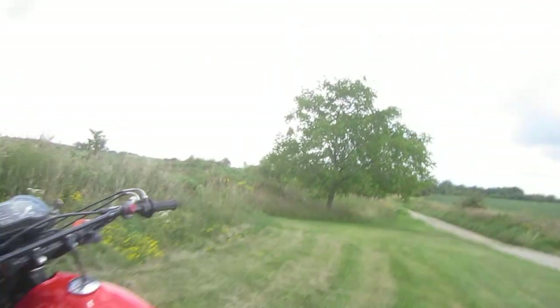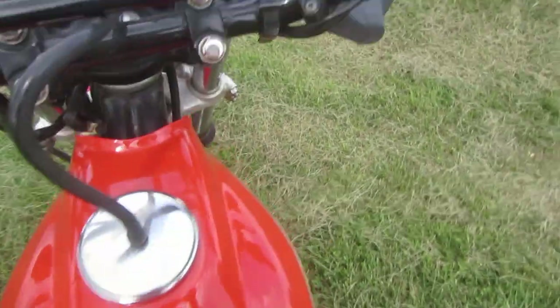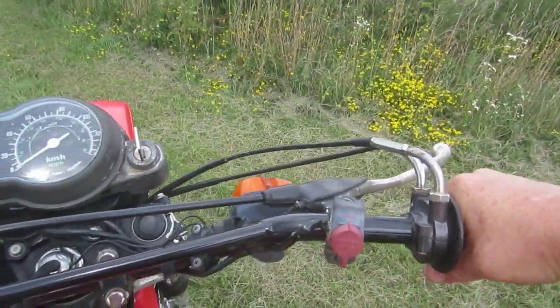Let me start it for you. Another advanced feature it has is an accelerator pump in the carburetor — so when you open the throttle, it actually squirts a bit of gas in, making it start up much easier.